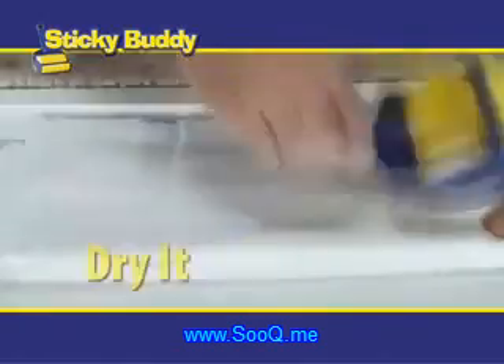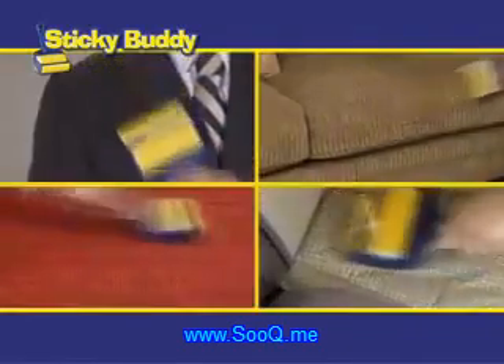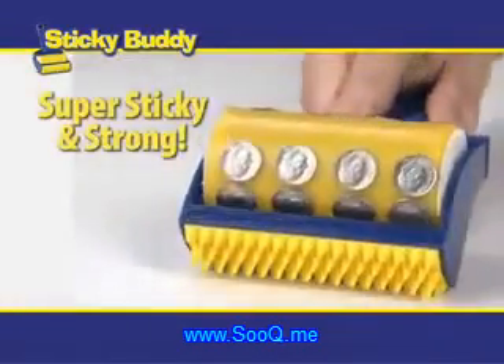Then when it's full and dirty, just rinse it, dry it, and it stays sticky. Clothes, couches, comforters, or car seats — keep your interior looking new and say goodbye to crumbs on the car seat. Then just wash it, dry it, and it's super sticky and strong all over again, saving you money.